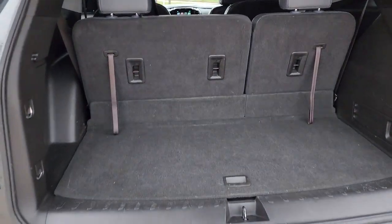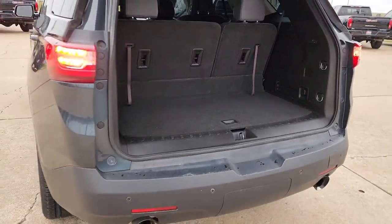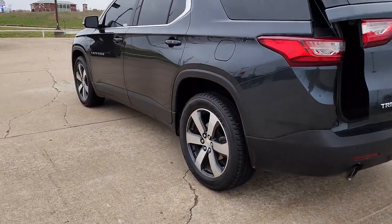Premium Sound System, Remote Engine Start, Power Lift Gate, Power Passenger Seat, and Heated Mirrors.